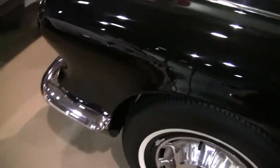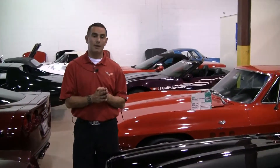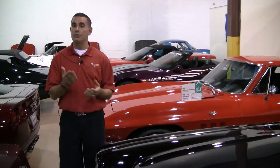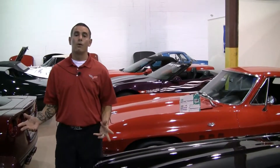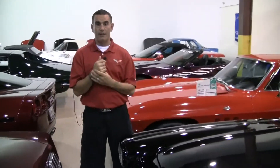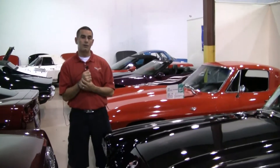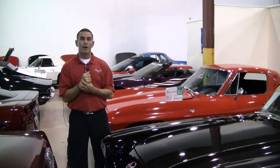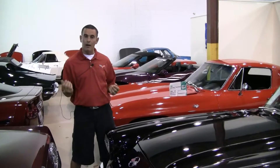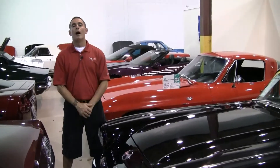I could tell you a lot more about this particular vehicle or any other C1s, C2s, C3s, or C4s that we have available. I've got Corvettes. Any questions you have whatsoever, you can reach me — Brett at buyavette.net, that's B-R-E-T-T at buyavette.net, or 470-214-1973 — to get any underside photos or additional photos of anything we may have in stock. I appreciate your time.